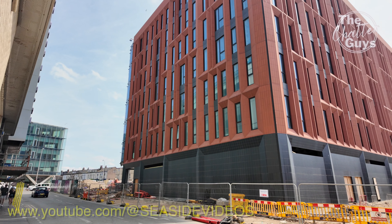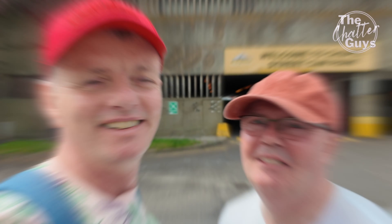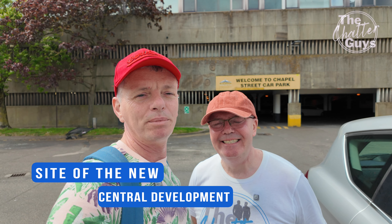Up to 4,000 people will be coming to this building. If you do want to see more videos of this build, our friend Colin films some progress updates on his channel, The Seaside.